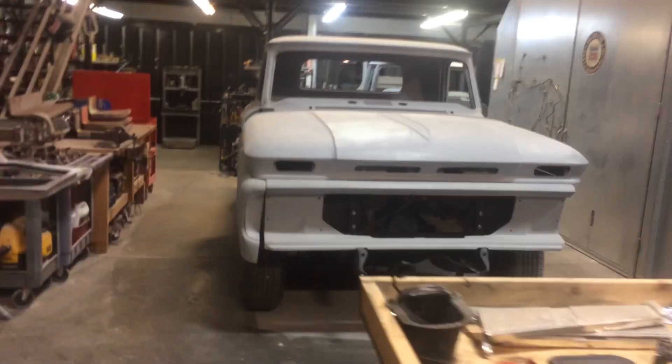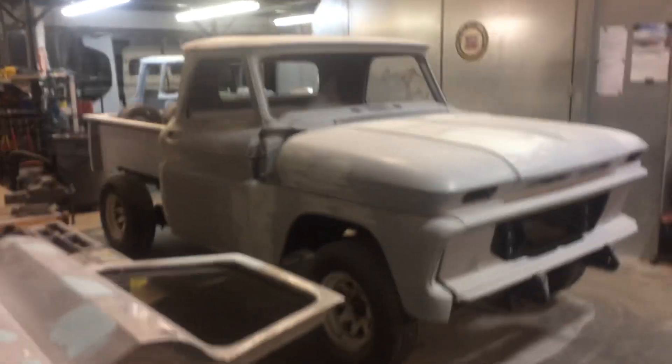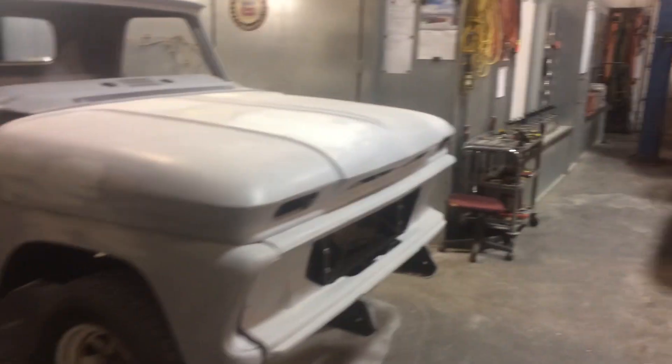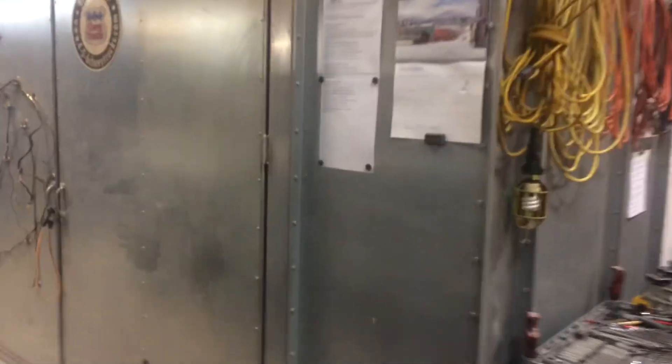There's a 66 short bed stepside for a customer in Mississippi. Paint booth — obviously. Side draft booth.